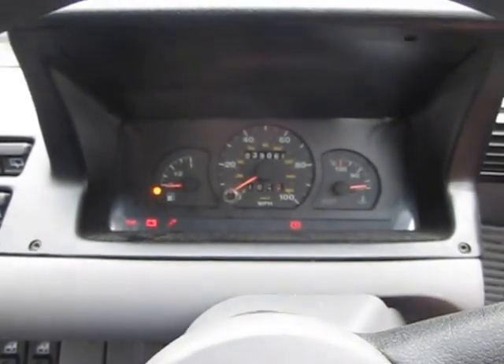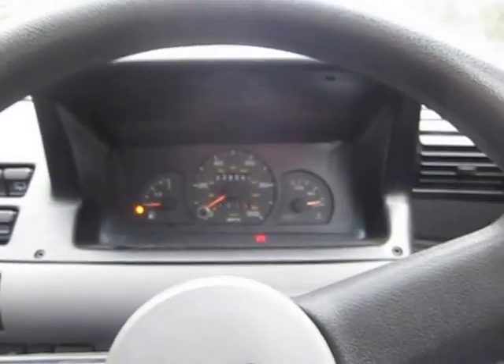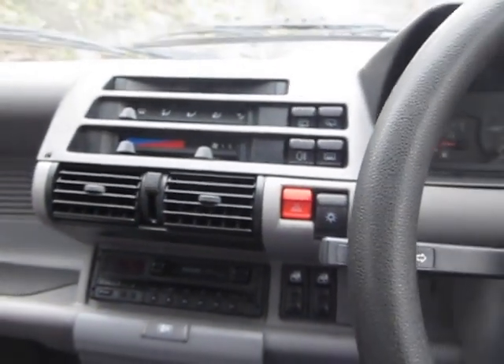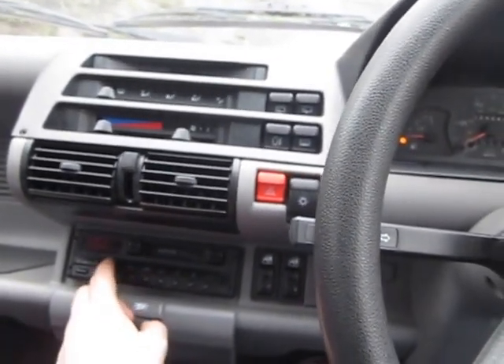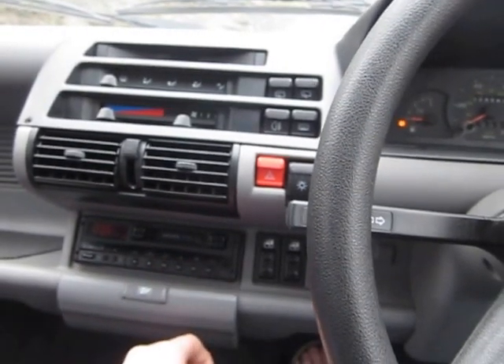I'll start the engine up — there we are. All the lights come on, starts up straight away, no problem at all. As you can see the engine's cold there as well. It's got a nice little working radio there.